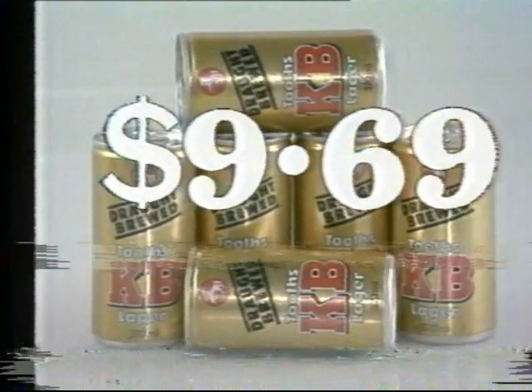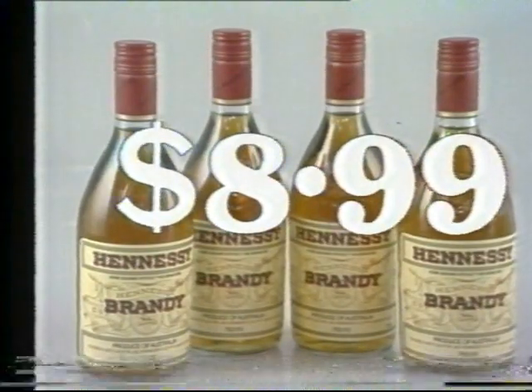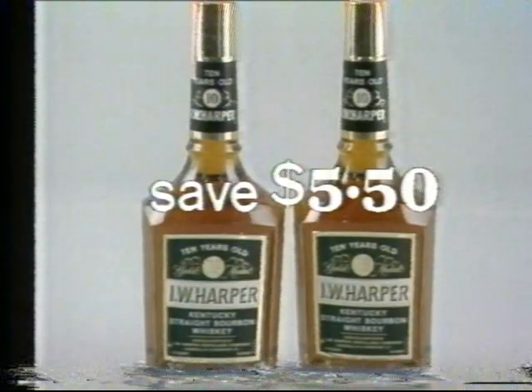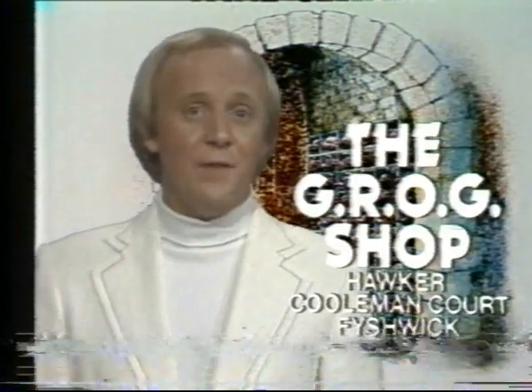You get the presents during the Grog Shop's April birthday celebrations, and just in time to stock up for Easter. Here's two dozen small cans of KB, $9.69. Save $2.50 on Hennessy Brandy at $8.99. Stanley Wine Casks, 4.5 litres for only $4.49. And here's a beauty — ten-year-old I.W. Harper bourbon reduced from $18.50 to $12.99. Don't forget to drop your receipt in the birthday barrel for a chance to win the 200-bottle collector's wine cellar from any of the Grog Shops.